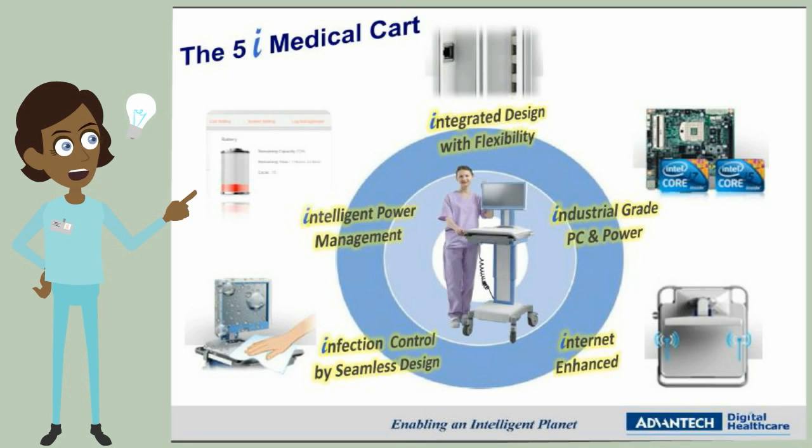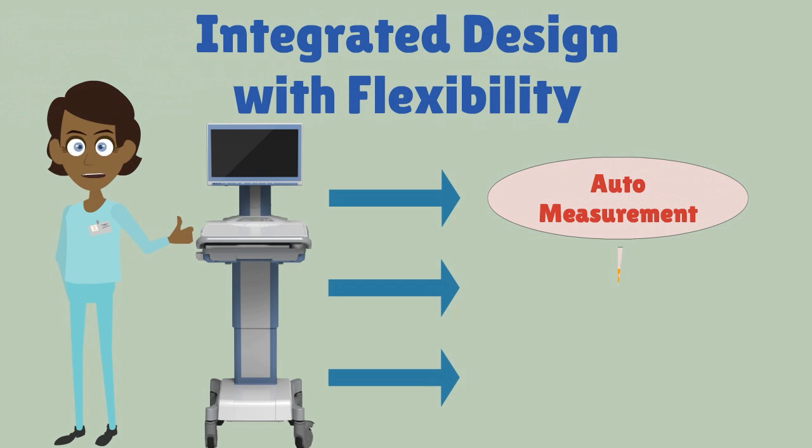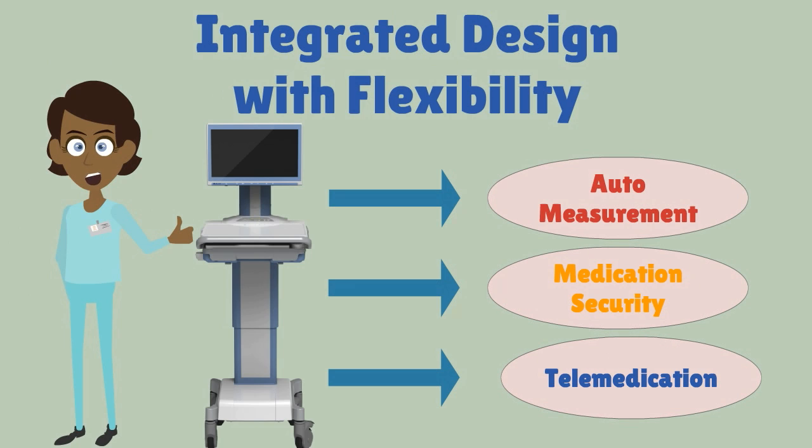Advantac Mobile Medical Cart AMIS, with several major safety features, AMIS ensures you deliver a safe medical service. When AMIS is integrated with different accessories, it can perform many different roles.